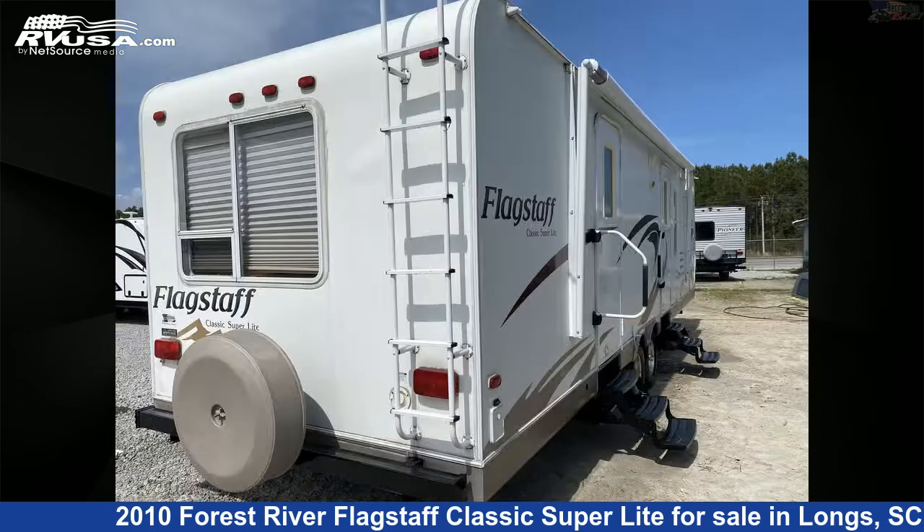The floor plan layout of this travel trailer features a couples coach, front kitchen, and two entry/exit doors.